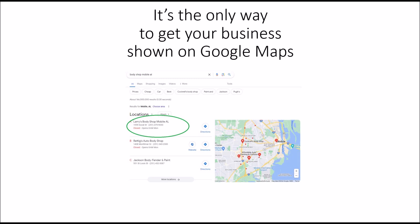It's the only way to get your business shown on Google Maps. Google Maps is this area here — it shows businesses in the area. This is one of my clients in Mobile, Alabama, a local body shop. I have him ranked at number one for the term Body Shop Mobile, Alabama.